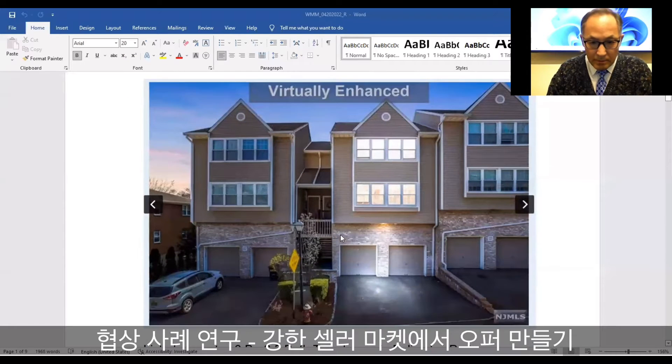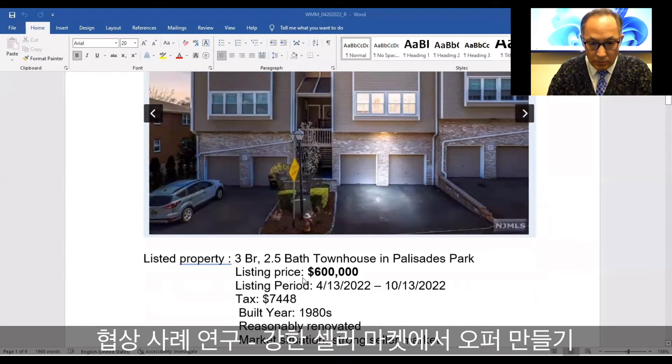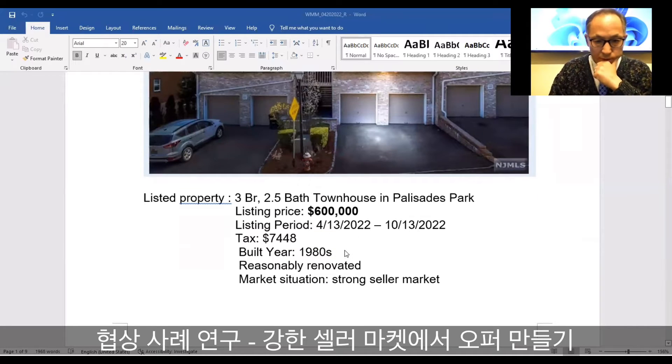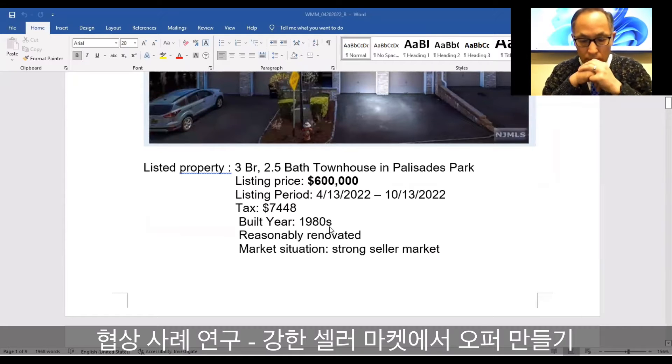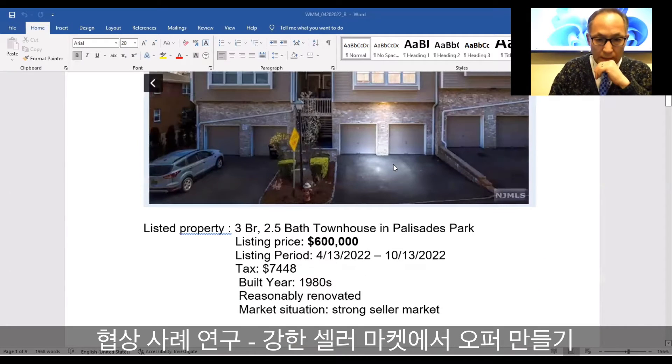This case is a three-bedroom, two full baths, and one half bath townhouse complex in Polis City Park. The listing price was $600,000. The listing period was April 13th through October 13th this year. Tax was $7,448, and the built year is the 1980s. It's reasonably renovated.